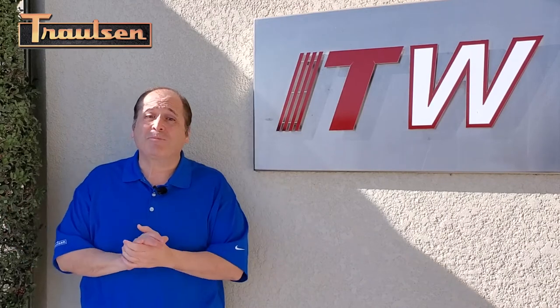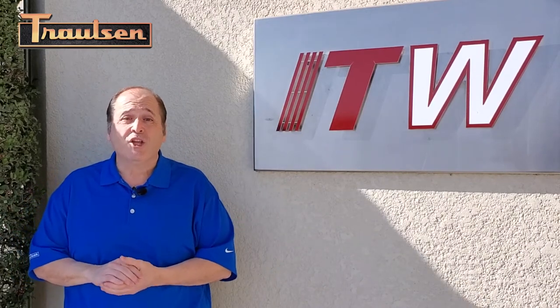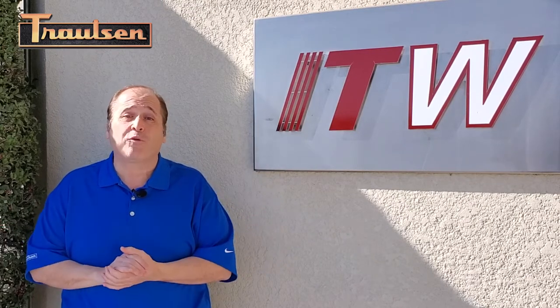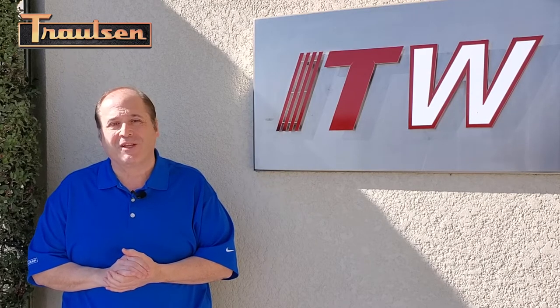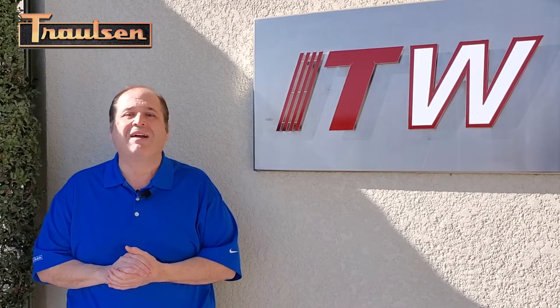Hello, everyone. Inside this building is the actual production facility where the magic really happens. Just a few yards away, several hundred Trollson employees are busy transforming ordinary sheets of metal and bundles of quality system components into what is, in my opinion, the very best commercial refrigeration to be found anywhere today. I'm James Polaro and this is another Trollson Difference.